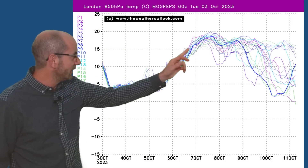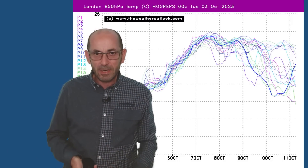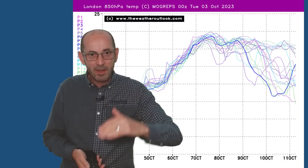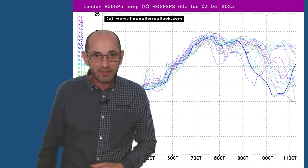In terms of what happens in the days which follow, already we're seeing that big spread developing. It just highlights the uncertainty about where the boundary between the warmer and colder air masses is going to be positioning itself.